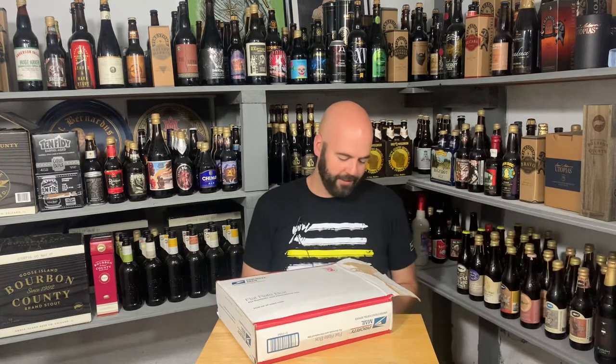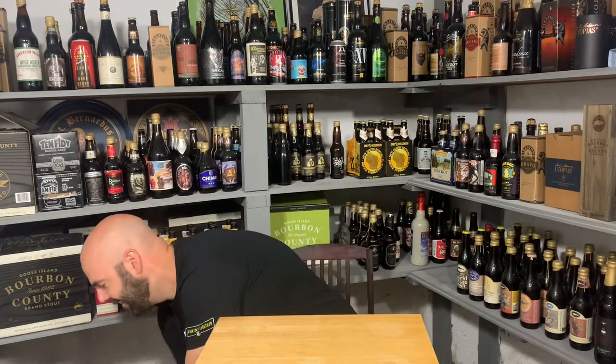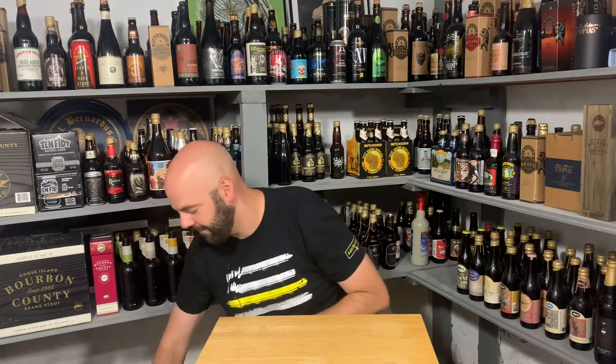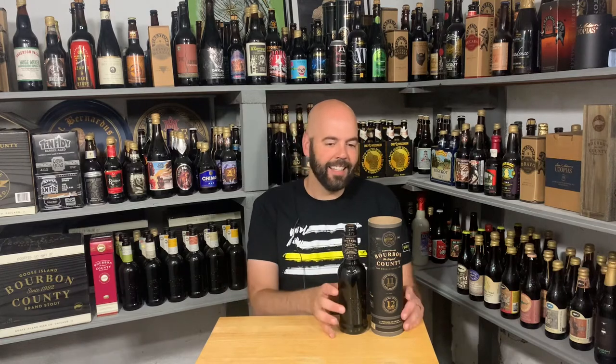Well, I know what this one is. It's intact — everything is fine. Of course I put it on the wrong side like an animal. Alright, so anyway, this is a Bourbon County Brand Double Barrel Stout — a stout aged in 11-year-old Elijah Craig bourbon barrels and then aged in 12-year-old Elijah Craig bourbon barrels.